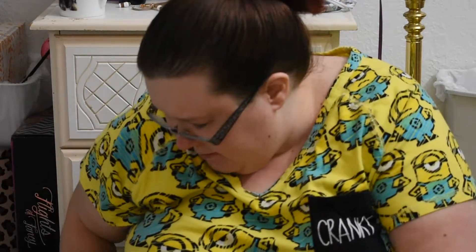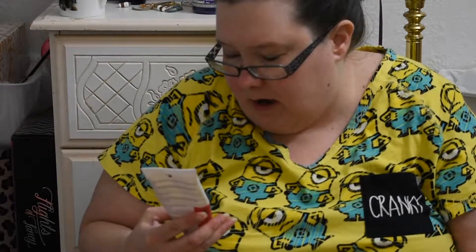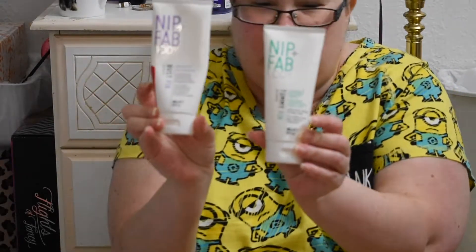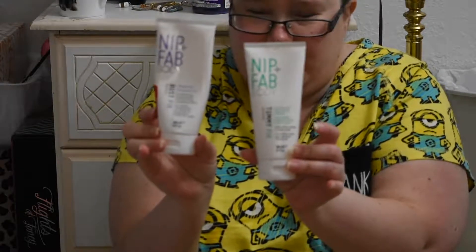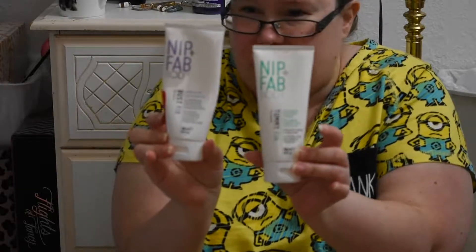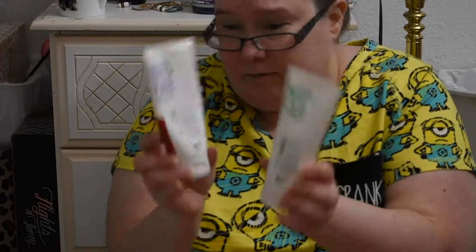What I'm adding in that wasn't from my MVP project — I just want to use up what I have open, and I have quite a few things open apparently. I have the Nip and Fab Bust Fix and the Nip and Fab Tummy Fix. I got these on sale at Marshalls for like a dollar each. They're almost done — probably a couple weeks' use left — so I thought I'd just throw them in here because I keep forgetting about them.